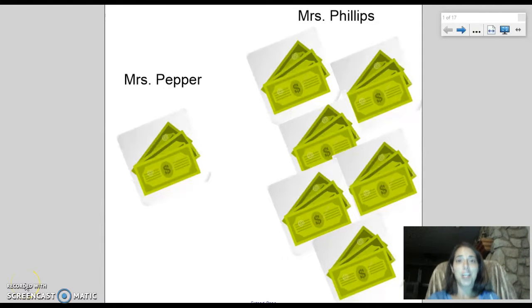All right boys and girls, I have some really exciting news. Last night both Mrs. Pepper and Mrs. Phillips won some money. You can see on the screen the money that Mrs. Pepper won and the money that Mrs. Phillips won. I want you to ask yourself who won more money. Take a second to think about it, and on the count of three I want you to point to the person on the screen who you think won more money. One, two, three...